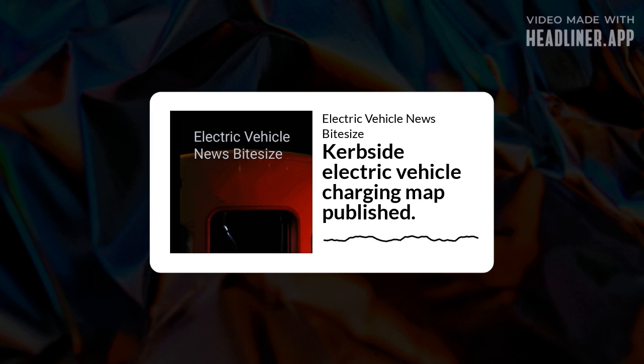The map was unveiled at an AFP conference focused on electric vehicles at the British Automobile Museum in Gaydon, which attracted more than 230 delegates. A summary of the map will be available from the AFP website at www.theaft.co.uk, while a detailed version can be obtained by emailing administration at theaft.co.uk.